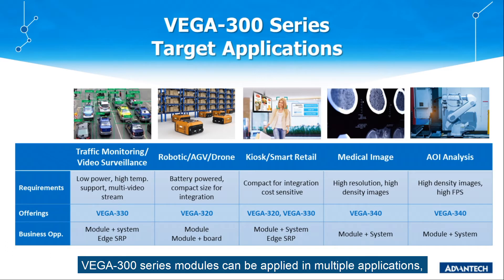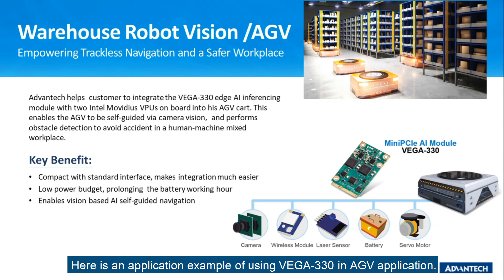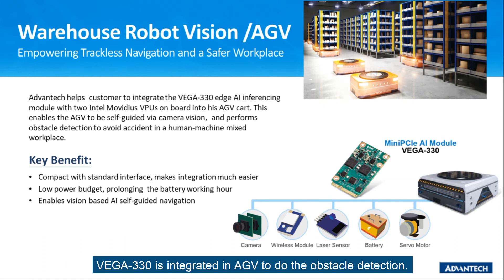Vega series modules can be applied in multiple applications, including traffic monitoring, video surveillance, AGV and drones, and medical image and AI analysis. Here is an application example of using Vega 330 in an AGV application. Vega 330 is integrated in an AGV to do obstacle detection, and its low power consumption makes Vega 330 a perfect match for battery-powered, power-limited AGV carts.